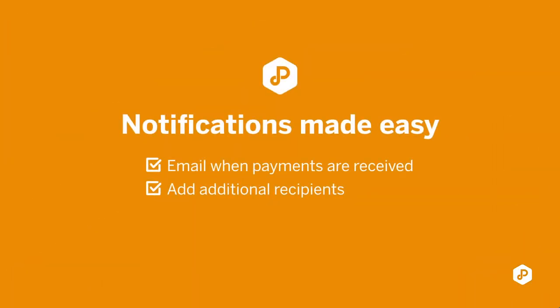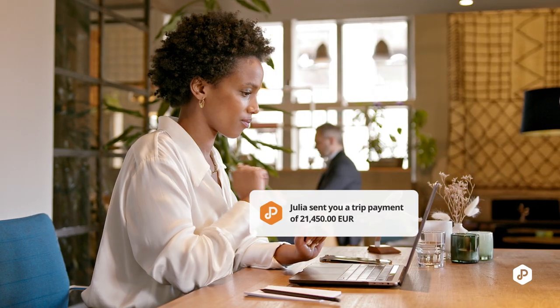On top of these three payment solutions, we also offer notifications. A notification is an email that you receive when the payment has been received. You will always get it when you publish payment requests, but you can also add additional users for whoever you think is necessary for your team to receive this notification as well.